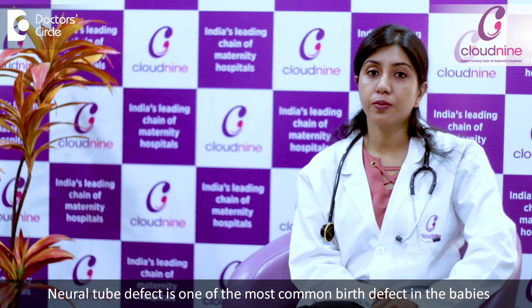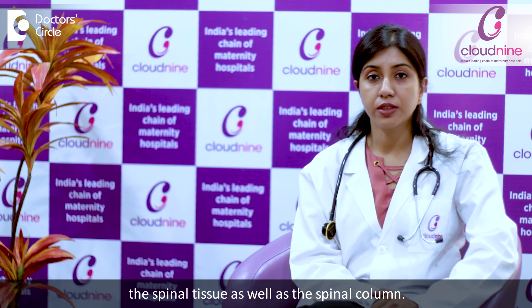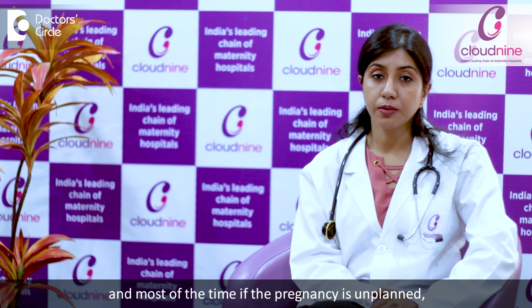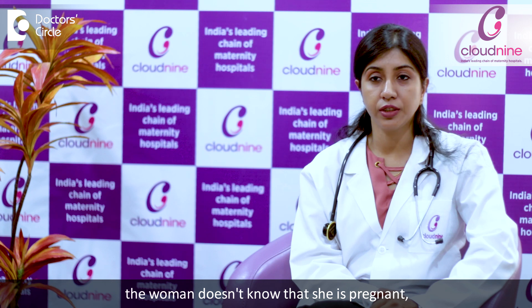Neural tube defect is one of the most common birth defects in babies, affecting the developing brain, the spinal tissue, as well as the spinal column. It happens very early in the pregnancy, around 3-4 weeks, and most of the time, if the pregnancy is unplanned, the woman doesn't even know that she is pregnant.